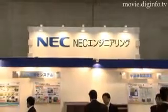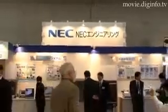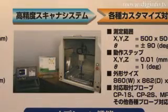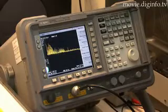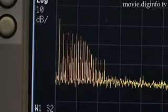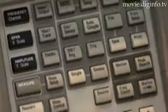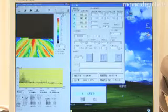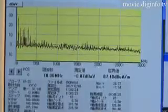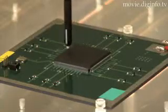NEC has developed the 4EM500 High Precision Scanner System. A scanner system is a noise visualization tool which works by automatically scanning the object to be measured with a magnetic probe. The system allows the user to easily check noise countermeasure points and the effectiveness of those countermeasures by using a PC to control the 4EM500 and a spectrum analyzer. With this system, noise conditions in an office environment can be thoroughly understood.